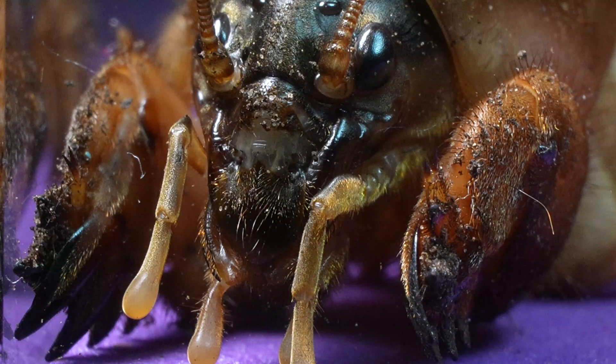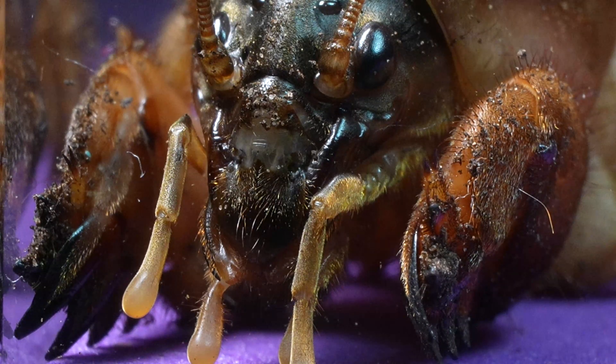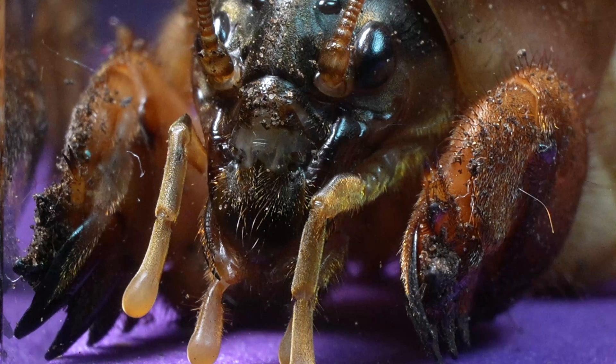If you've been impressed by the beauty of the mole cricket, don't forget to like this video and subscribe to keep watching more content like this.